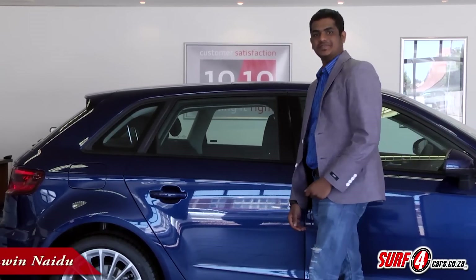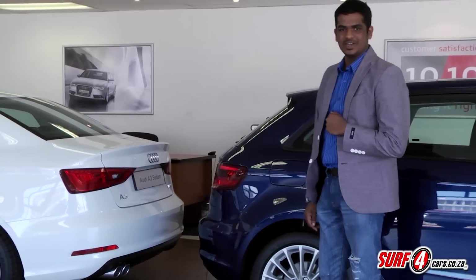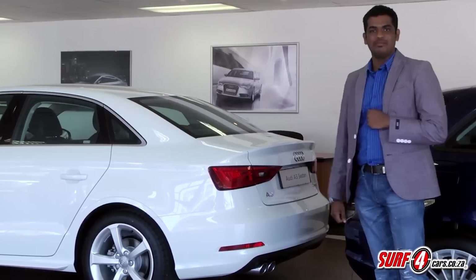Sometimes it's hard to keep abreast of all the changes in the motoring world, and with newfangled segments and body formats, you, dear consumer, are truly spoiled for choice. Now into the realm of the premium compact saloon.